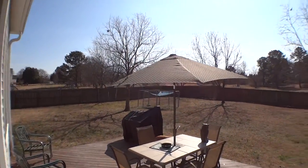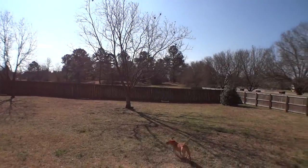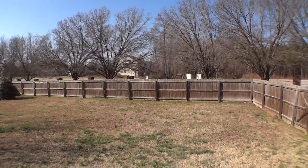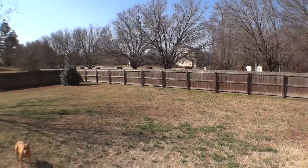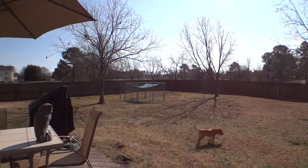I'm coming to you live from 100 Watkins Farm Road. Give you a quick shot of the backyard — nice fenced-in corner lot sitting on nearly an acre. We have a friend in the video today who wants to play.